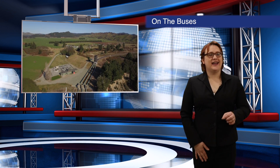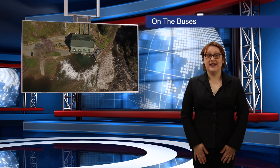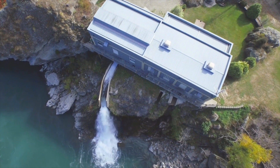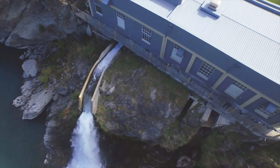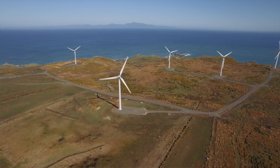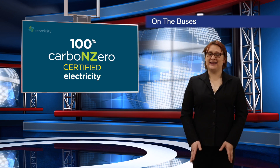Over the past few months, eight different energy networks across New Zealand have dropped their transmission prices, and that means lower prices for sixty percent of Ecotricity customers, thanks to their transparent energy pricing structure. So if you're not an Ecotricity customer yet, it's time to switch. It doesn't matter if you're a residential or a business customer — you could save big on New Zealand's cleanest electricity, so make sure you click on the link below to make the move today.